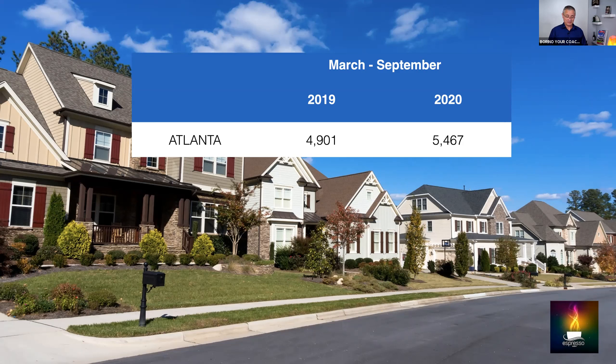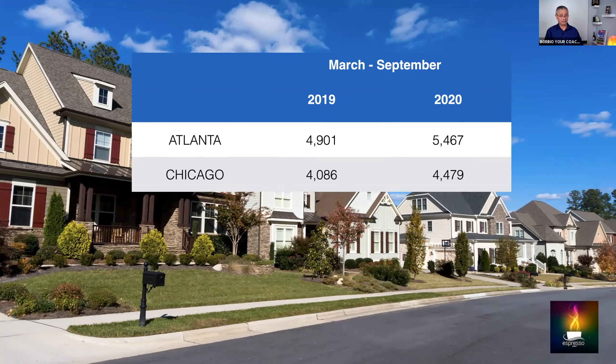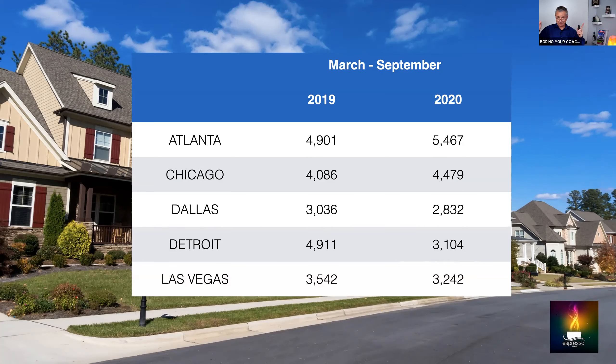That's a lot of opportunities. In my area, 50% of those go back on the market — many of these folks will try again. In Chicago, 2019 had 4,086 expireds in that six-month window, and 4,479 in 2020. In Dallas, Texas: 3,036 in 2019, 2,832 in 2020. In Detroit: 4,911 in 2019, 3,104 in 2020. Las Vegas, Nevada: 3,542 in 2019, 3,242 in 2020.